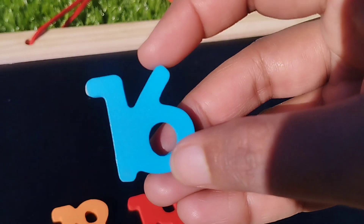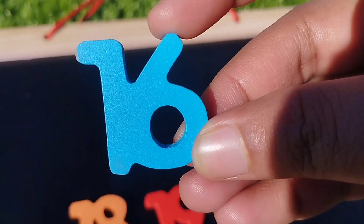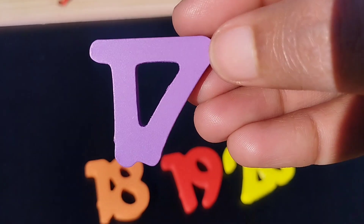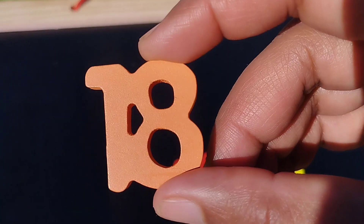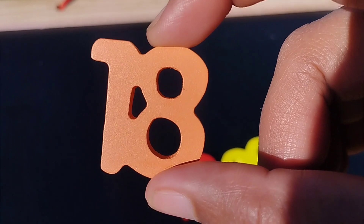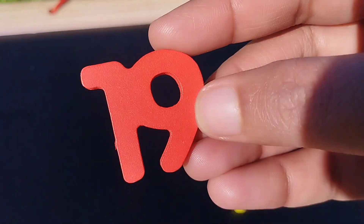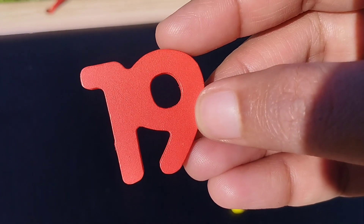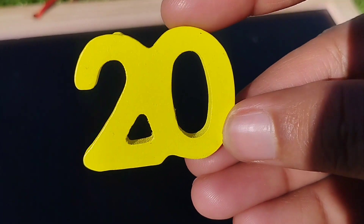The next number is number sixteen. Sixteen. Seventeen. Seventeen. The next number is eighteen. Eighteen. The next number is number twenty. Nineteen. And twenty. Twenty. Bye-bye.